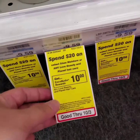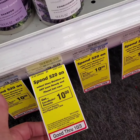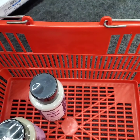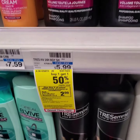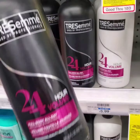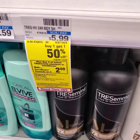Love, Beauty and Planet hair care on this floor is more expensive at $9.59. When you spend $20, you get 10 extra bucks. The Trasimé shampoo is $5.99 — buy one, get one 50% off. So I'm going to get two of these. One is $5.99 and the other one is around $3. You get two extra bucks when you purchase two.